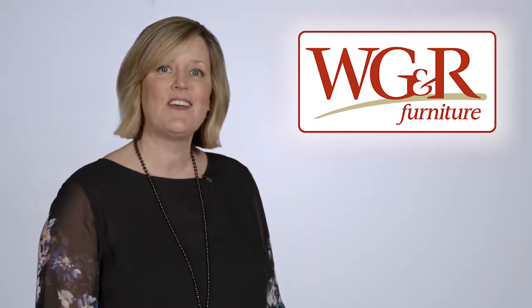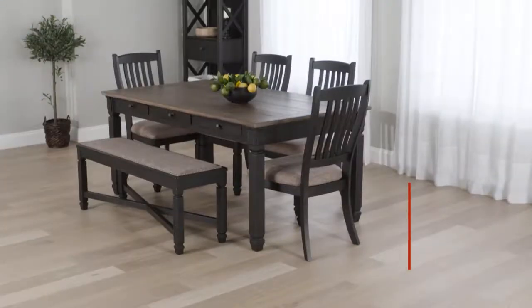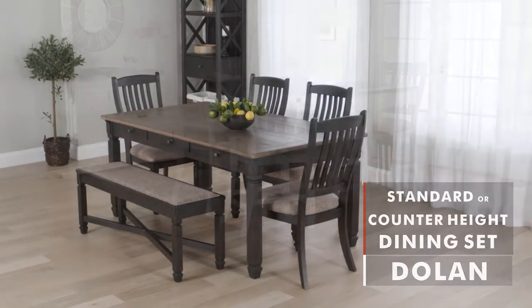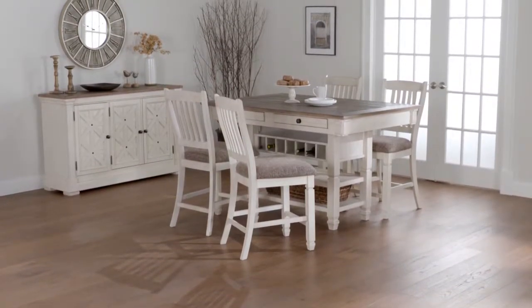At WGNR, we have a wide variety of dining styles, all at the guaranteed lowest price. Like the Dolan Dining Collection, available as either a standard height or a counter height set, this dining set has a unique two-tone finish.